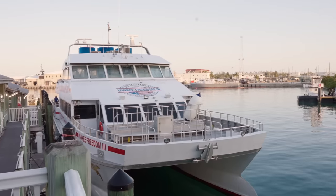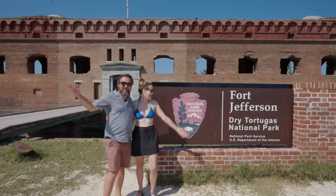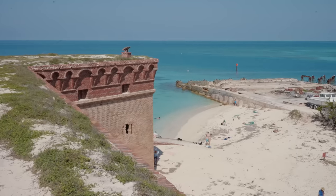Welcome to Dry Tortugas. This is an all-day thing, so it's going to be a day full of adventure, snorkeling, exploration, history, animals.